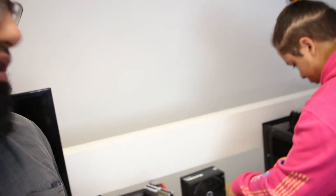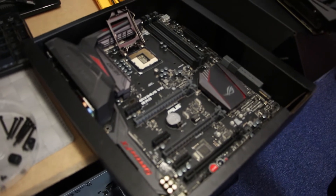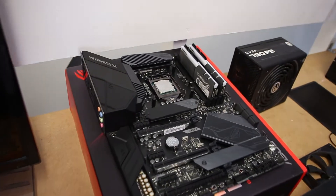Bob's your uncle, sorted. His monitor situation also needs attention — it's a 1440p panel but only 60Hz, which is an overkill mismatch for this system. He should really get a decent monitor with at least 1440p and 144Hz, which is the sweet spot. Going above that will give diminishing returns.